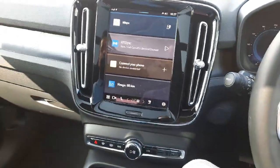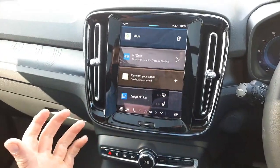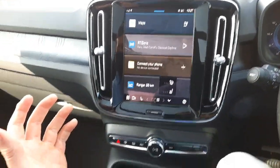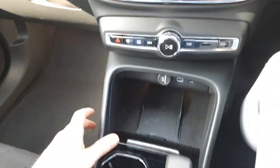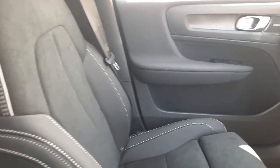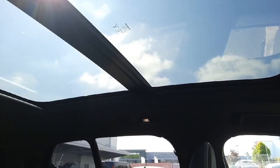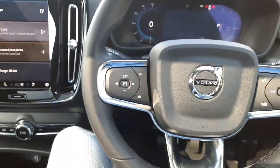On the touchscreen display you do have heated seats as well as heated steering wheel. You do have Google Maps as well as Google voice recognition. This car comes with a wireless phone charger. It is of course automatic. You have adaptive cruise control, pilot assist, a half leather interior and this car also comes with a beautiful panoramic sunroof, memory electric seats and much much more.